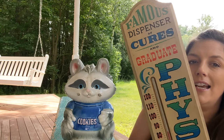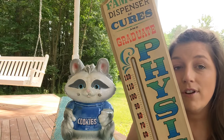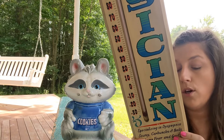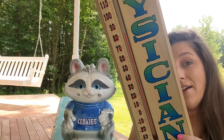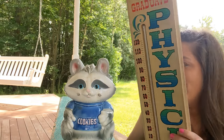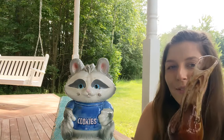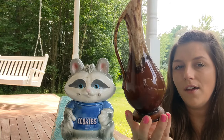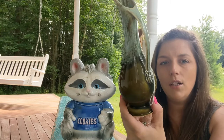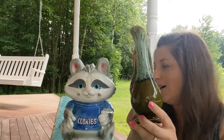I loved this sign — it says 'Famous Dispenser of Cures and Graduate Physician,' and it's a thermometer. It is marked York Craft 1967 on the back, from York, Pennsylvania. I'm probably going to keep this for my space — I really like it. I also got these two bud vase pitchers with a drip pottery look and MCM design.